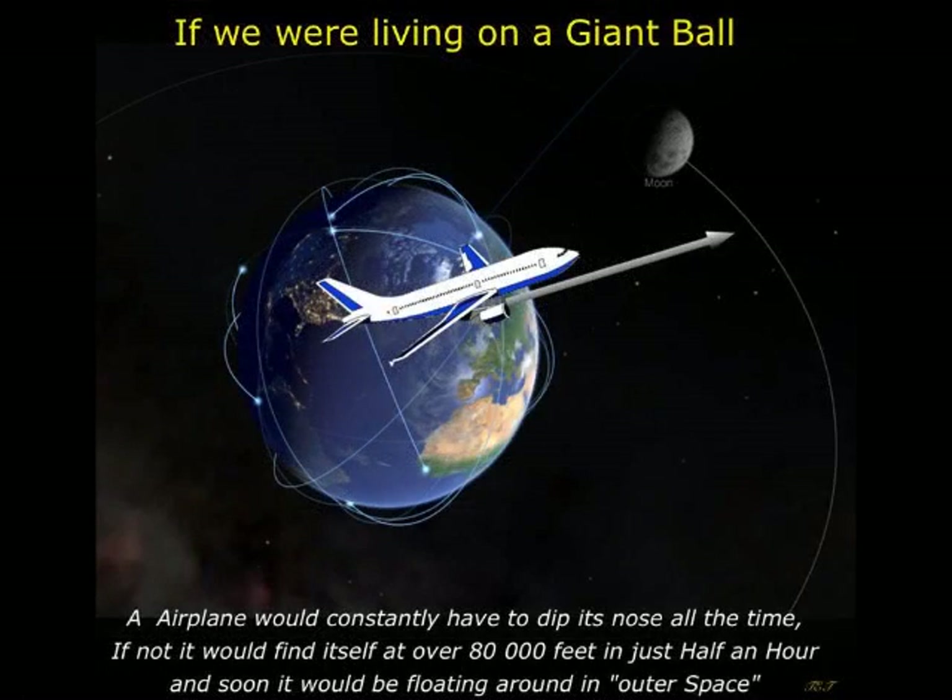15. If the Earth were truly a sphere 25,000 miles in circumference, airplane pilots would have to constantly correct their altitudes downwards so as to not fly straight off into outer space. A pilot wishing to simply maintain their altitude at a typical cruising speed of 500 miles per hour would have to constantly dip their nose downwards and descend 2,777 feet, over half a mile, every minute. Otherwise, without compensation, in one hour's time, the pilot would find themselves 31.5 miles higher than expected.